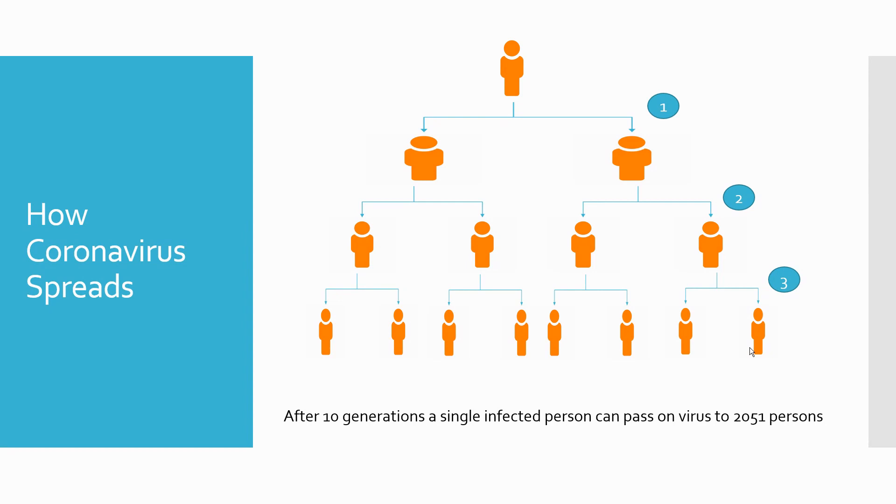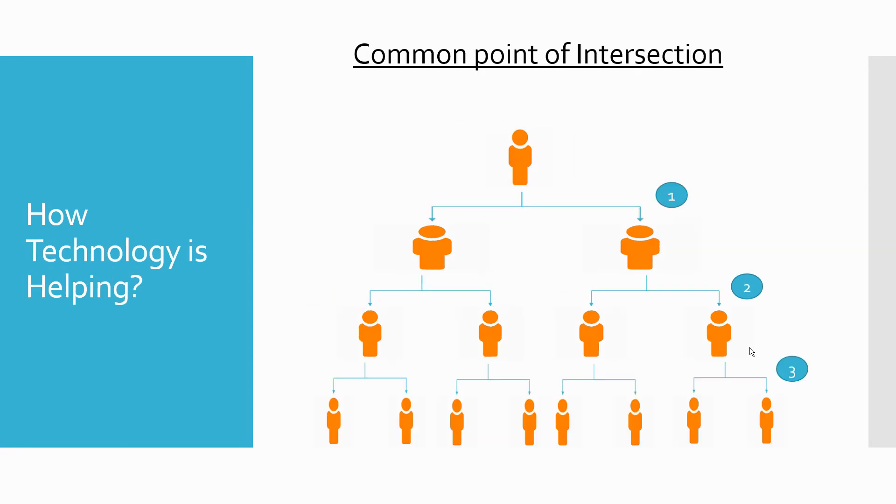After 10 generations, a single person can infect around 2,051 persons. This is where isolation and lockdown come into play — it really stops the spread if you follow the right kind of rules set by the government. And this is where technology is helping.